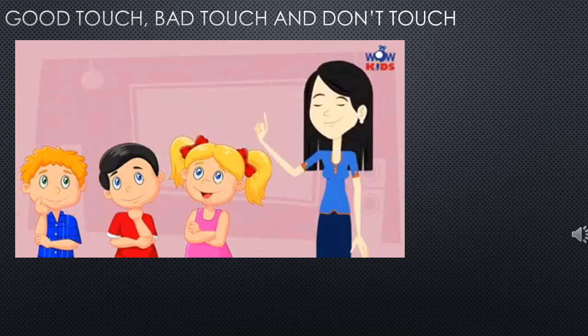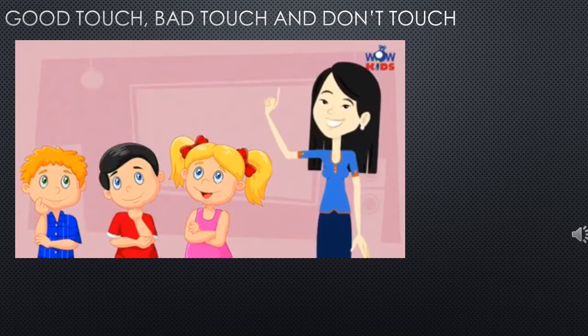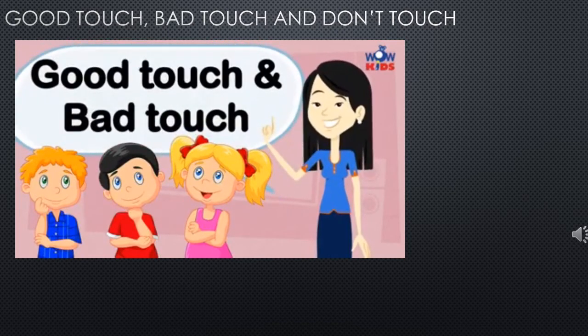The next topic is good touch, bad touch, and don't touch. Here is a video on good touch and bad touch — please make sure your child watches it and try to explain to them what is a good touch or a bad touch. Today we will learn about our body: good touch and bad touch.